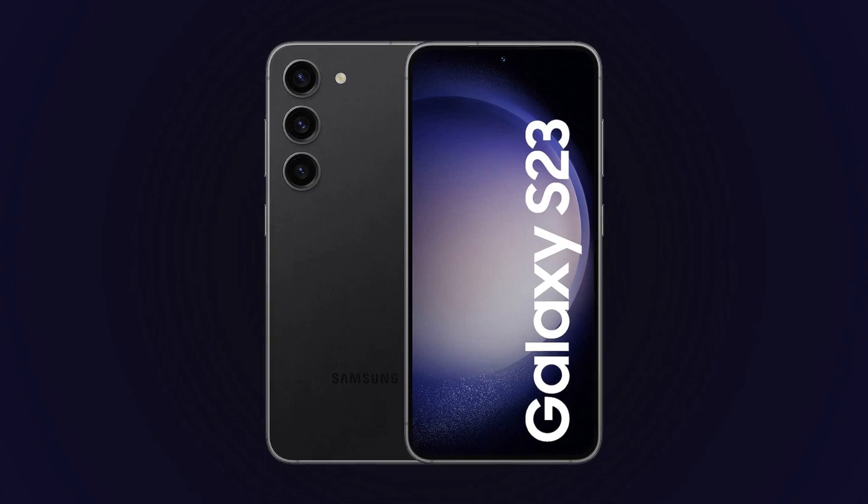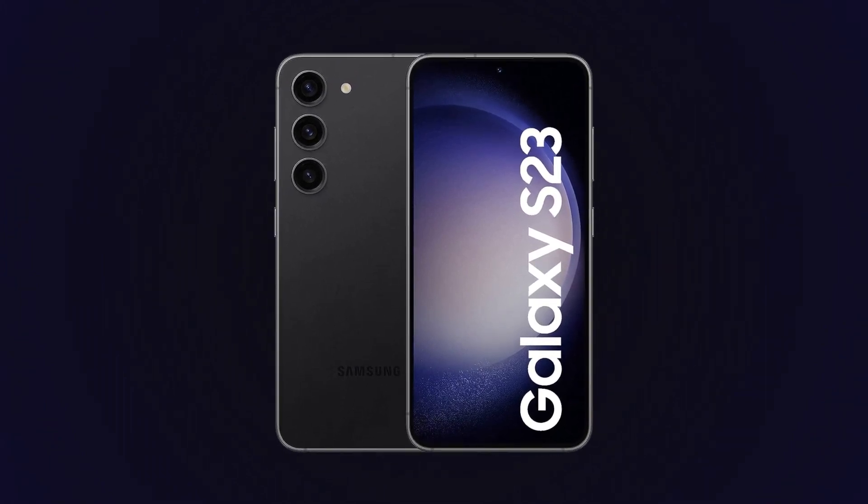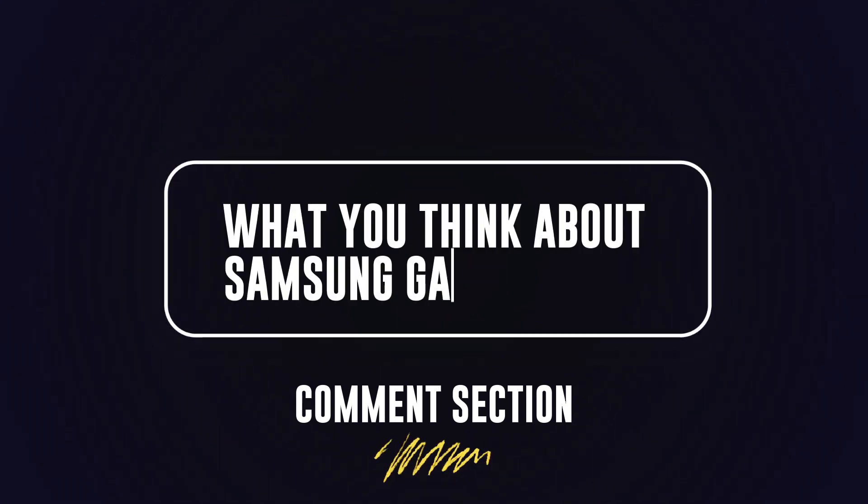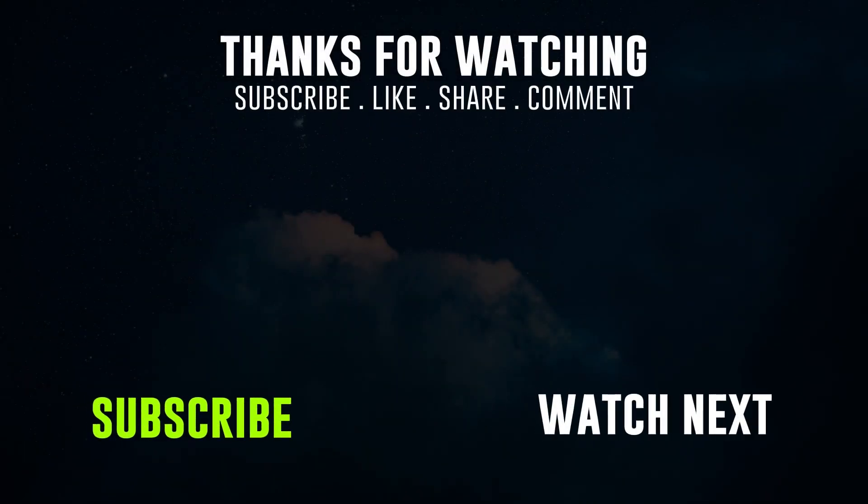Let us know in the comment section what you think about this new offering from Samsung. Thank you very much for watching this video — don't forget to like, subscribe, and leave a comment. See you in the next video!